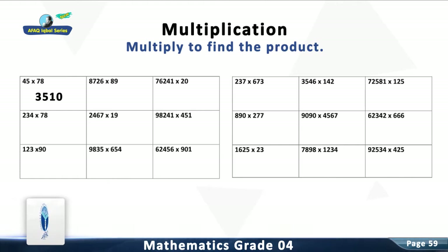Question 2: Multiply 8,726 with 89. The answer is 776,614.